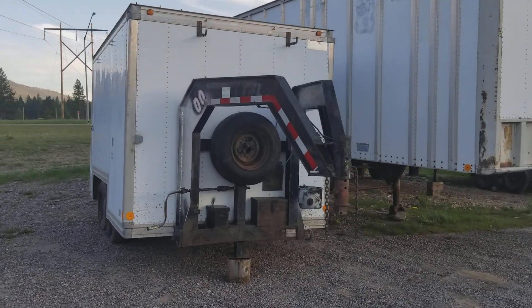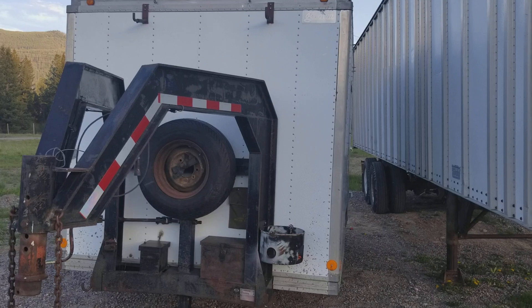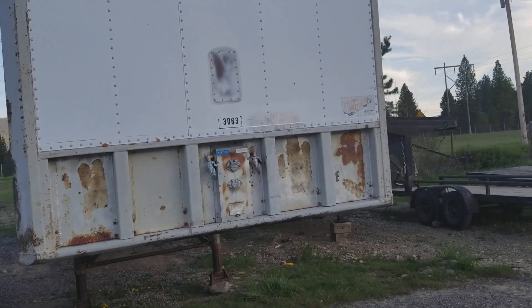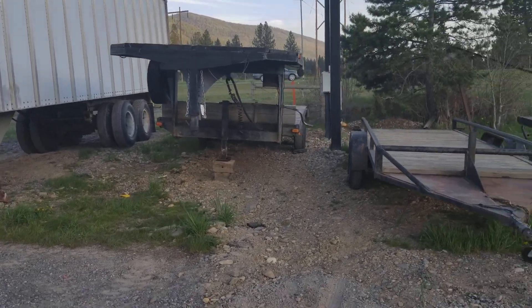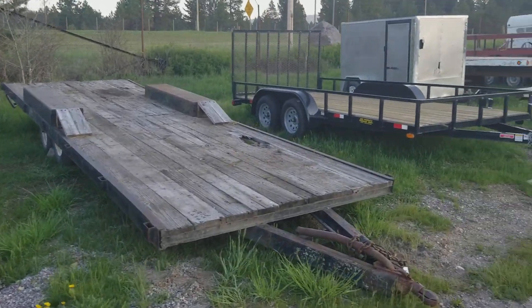We've got kind of a homemade turned-into trailer here — a gooseneck. And then we've got a van trailer here, about 43 feet. A real nice tandem axle, heavy duty, 9,000 pound axles under this guy. A gooseneck and a whole bunch of flatbeds.